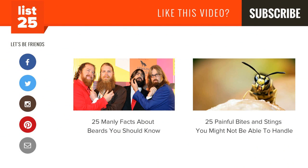Enjoying our lists? Be sure to click that subscribe button in the top right corner so you don't miss out on new ones every Monday through Friday. Share them with your friends and help us consistently conciliate curiosity. And if you want even more lists, check out these two videos here or just head to our website at list25.com.